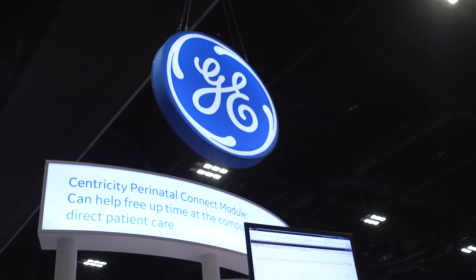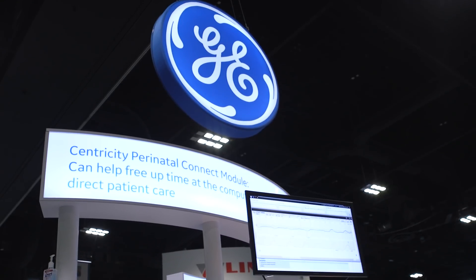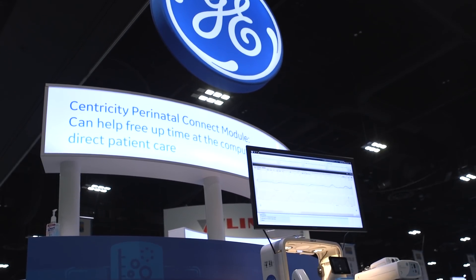Hi, I'm Sharon Kerpinello. I'm a labor and delivery nurse, and I'm here to talk to you about the Centris C Perinatal Connect module. As you know, in labor and delivery, moments matter. And it's critical that you always have your eye on the fetal strip at all times.